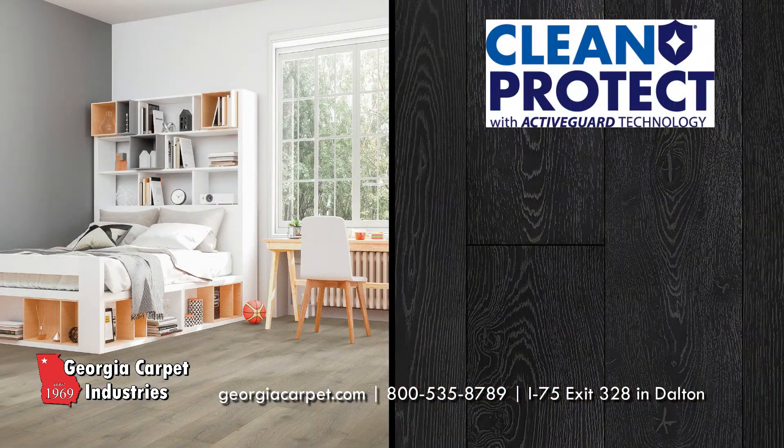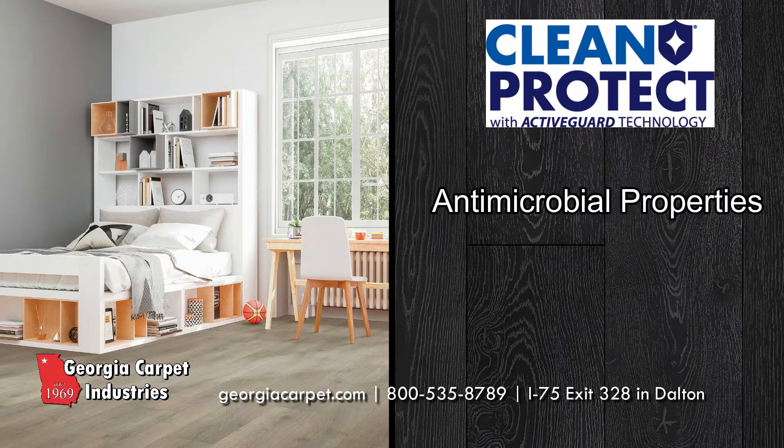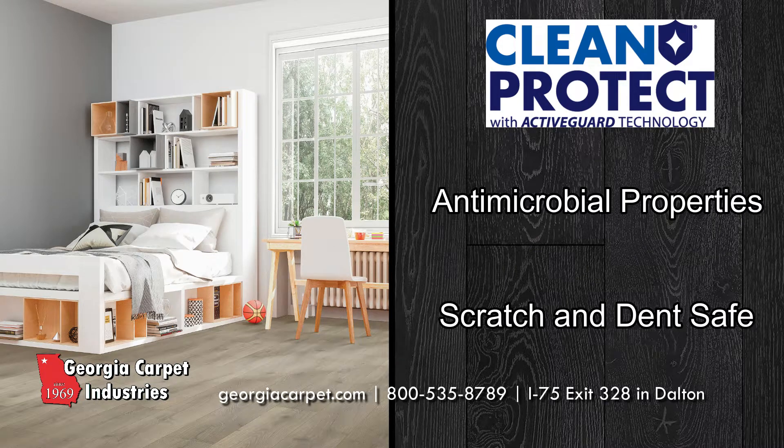Pergo also features Clean Protect technology, which offers antimicrobial properties to protect your floor from harmful bacteria. Their durable design can stand up against the wear of everyday life, as scratches and dents are no issue either.